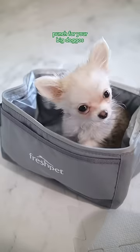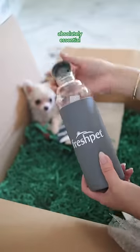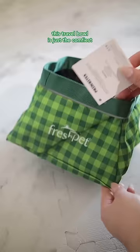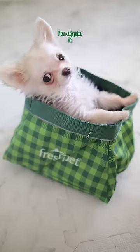Talk about a one-pound protein punch for your big doggos! And a water bottle, absolutely essential for staying hydrated. This travel bowl is just the comfiest spot for me to chow down. I'm digging it!